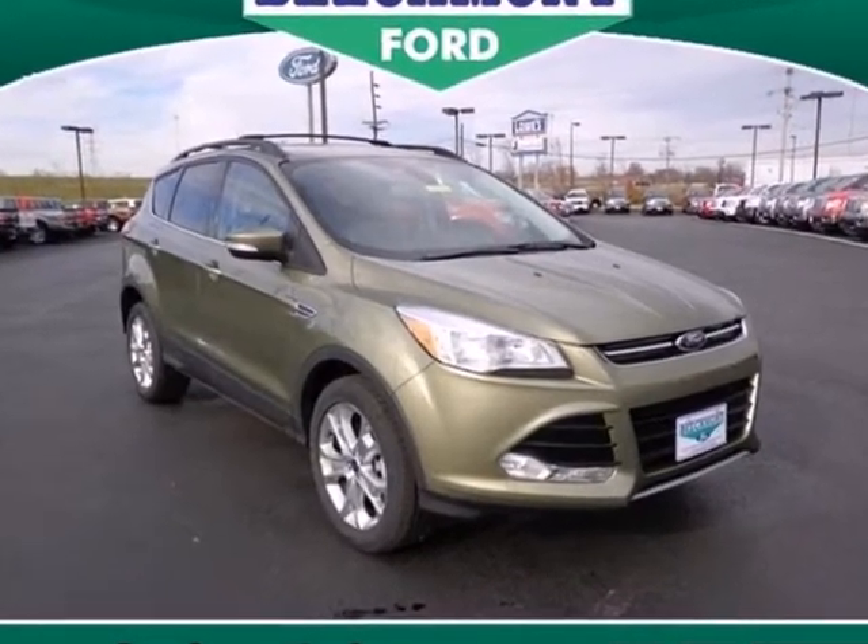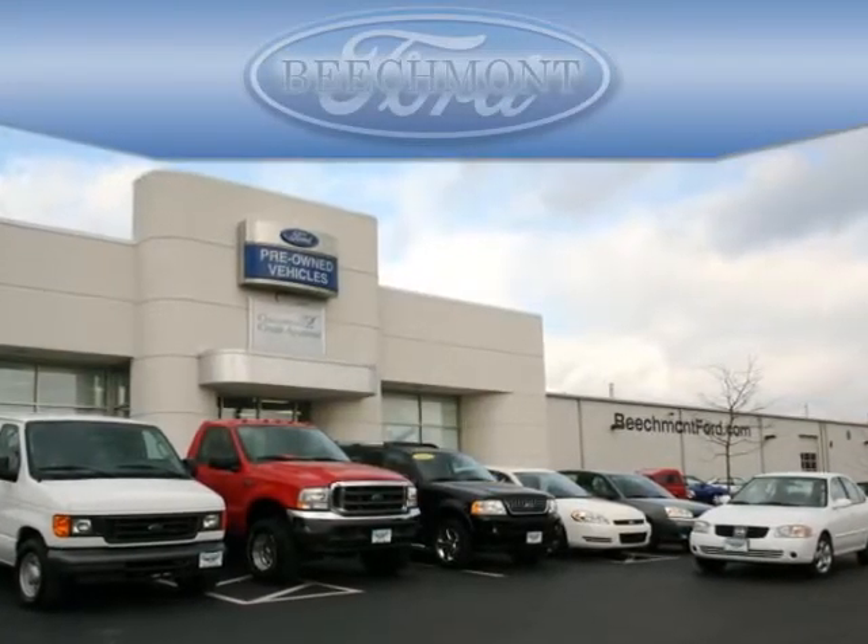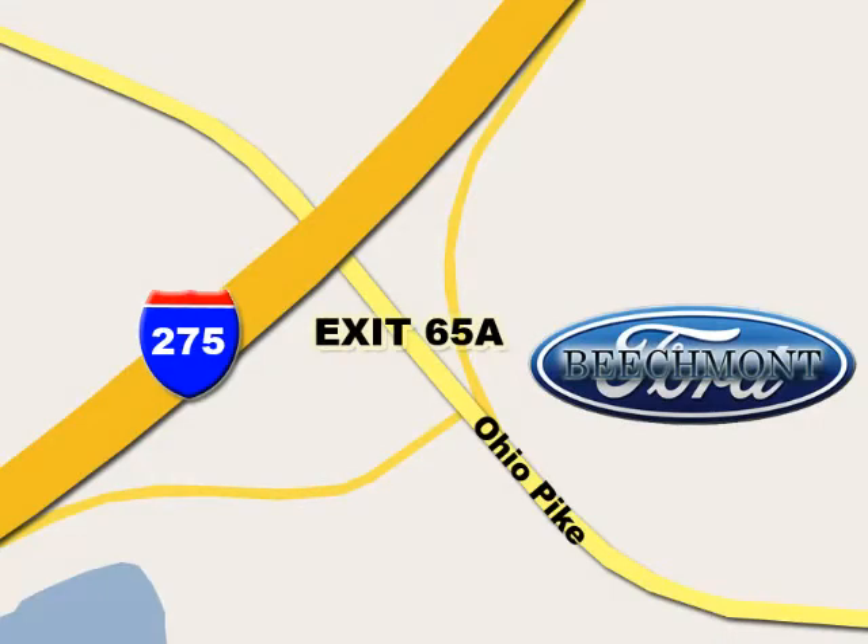Take a trip and run today. Beachmont Ford — we're a friend in the community. Stop in today. We're easy to find off I-275 and exit 65A Beachmont Avenue.